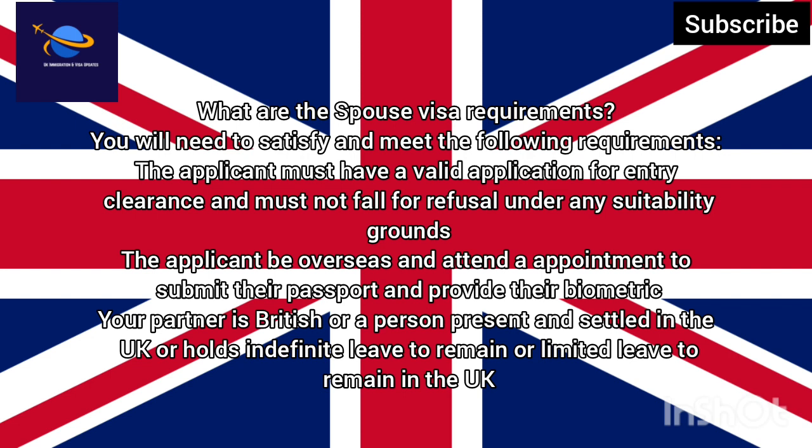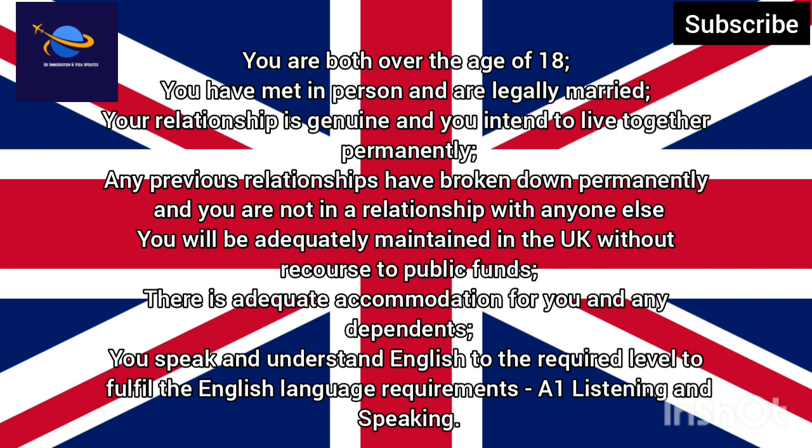And provide their biometrics. Your partner must be British or a person present and settled in the UK, or holds indefinite leave to remain or limited leave to remain in the UK. You are both over the age of 18. You have met in person and are legally married. Your relationship is genuine and you intend to live together permanently.